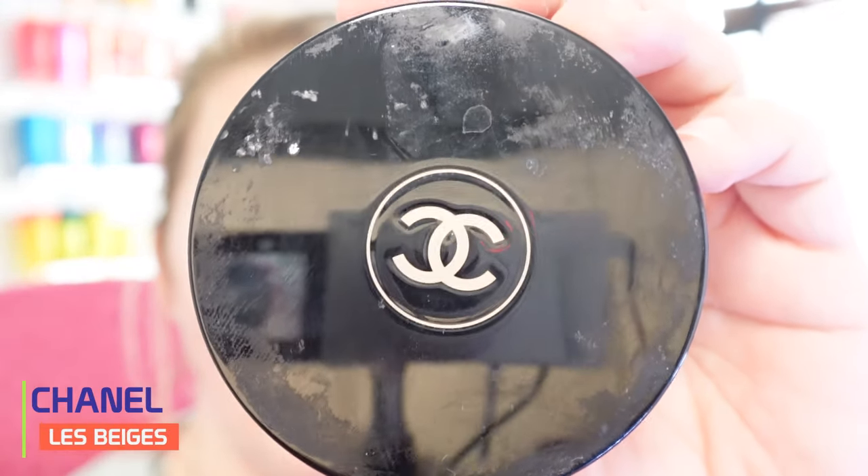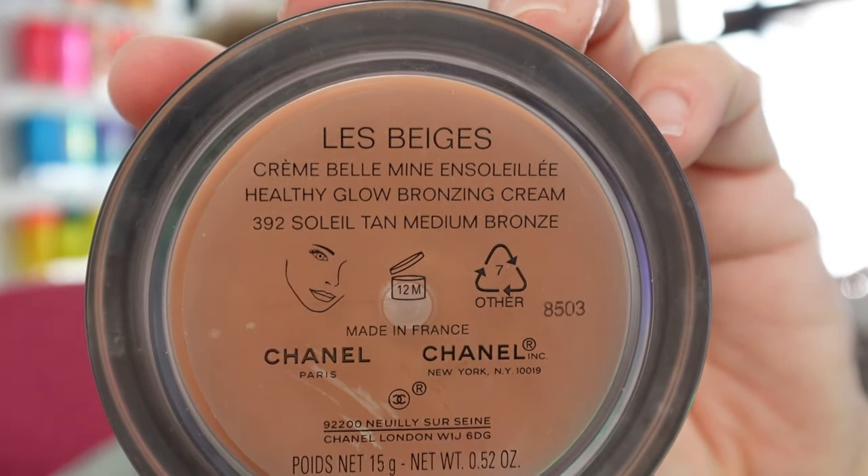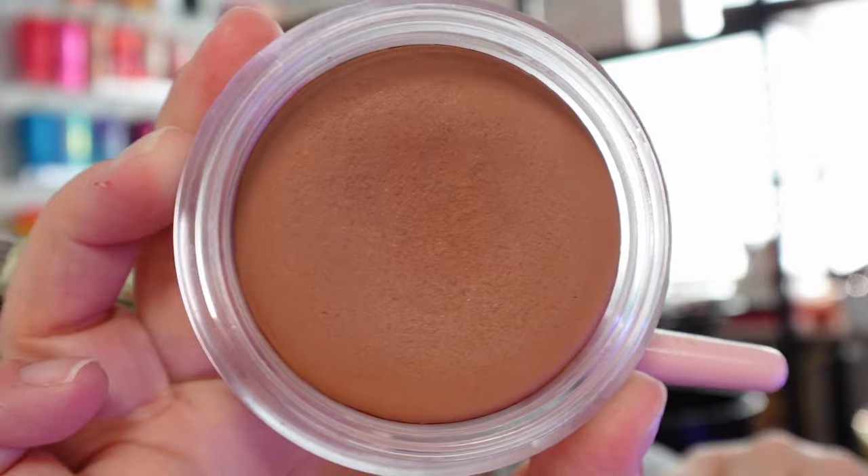So the first product we're going to be using is Chanel — my jar is very dirty. This is the La Base, whatever, it's French. It's basically a bronzer and it's kind of a mix between a cream and a powder. You can use it with a brush like this, or sometimes I will use my beauty blender and just go around.